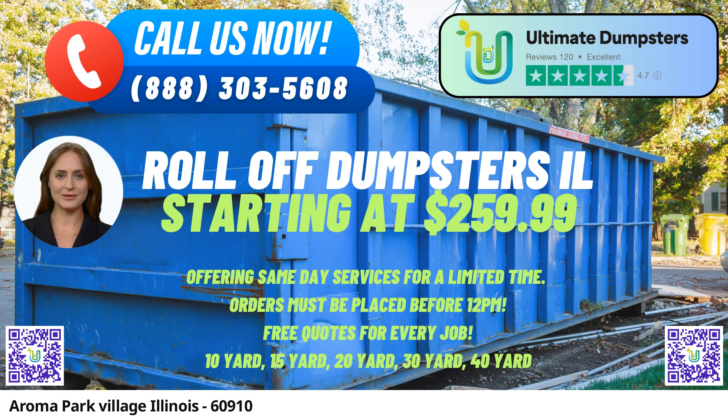10-yard Dumpster: 12ft Long x 7ft Wide x 3.5ft High — ideal for small-scale projects like garage cleanouts or yard waste removal. 20-yard Dumpster: 22ft Long x 7ft Wide x 4ft High — suitable for medium-sized projects such as home renovations and small business waste disposal. 30-yard Dumpster: 22ft Long x 7ft Wide x 6ft High — perfect for larger projects like construction debris or commercial waste removal. 40-yard Dumpster: 22ft Long x 7ft Wide x 8ft High — best suited for significant demolition and construction projects capable of handling substantial amounts of debris.